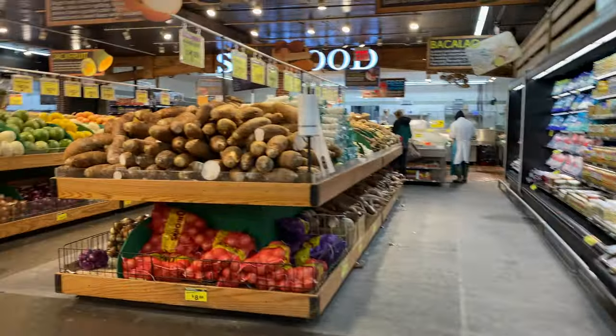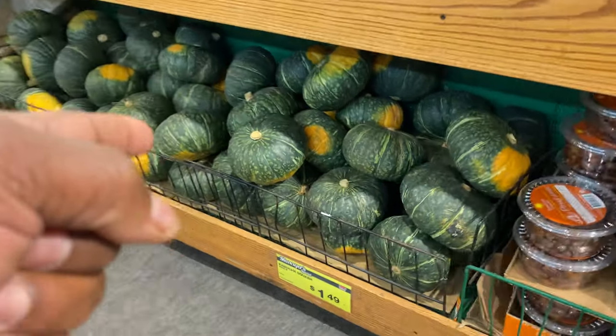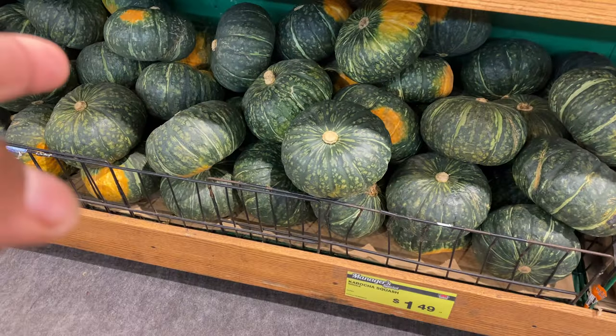Yeah, this place is pretty big — pretty huge. Look at that kombucha squash. You guys never know how to use that for a meal — it's very good for Japanese dishes.